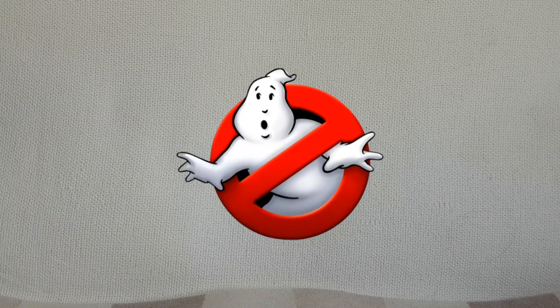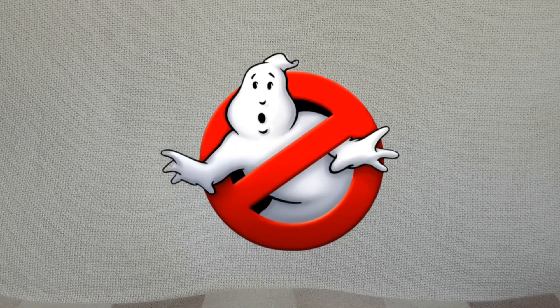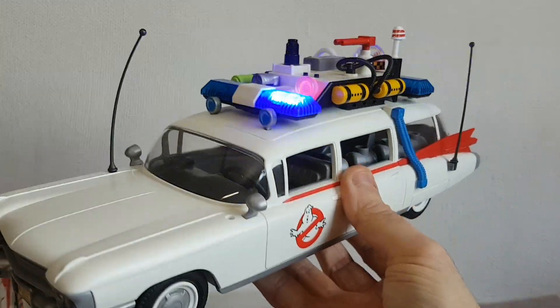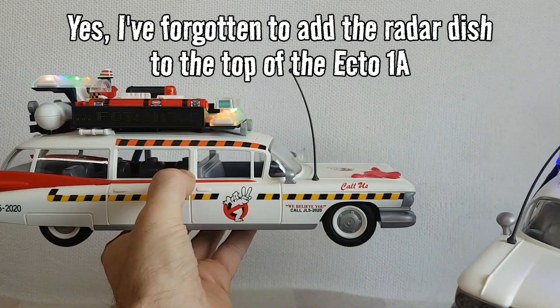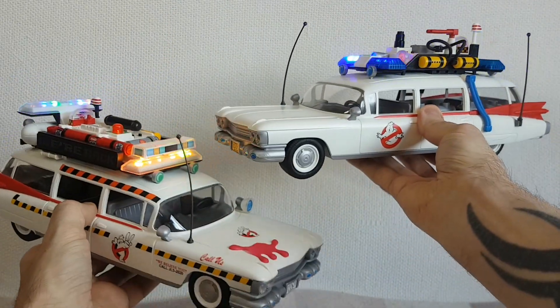I also picked up several other movie properties in terms of vehicles. Here we've got the Ecto-1 and the Ecto-1A. This is the Ecto-1 here, and the Ecto-1A. Both fantastic vehicles, really nicely built, pretty screen accurate. So very happy to have these two in the collection.